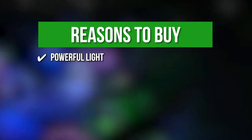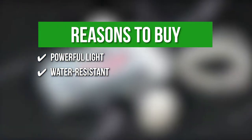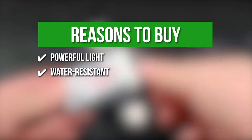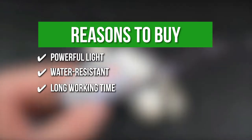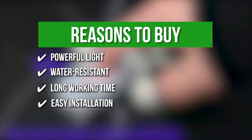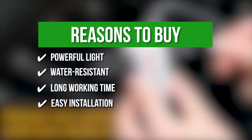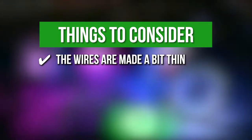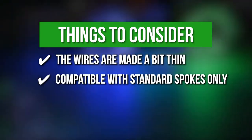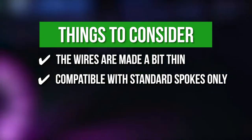Weather resistant — they feature a waterproof design that allows them to run in harsh weather conditions such as heavy rain or snow. Long working time — the lights can work for up to 10 hours of continuous use. Easy installation — the bike spoke lights fit most bicycles and allow easy setup with no tools needed. The things you should know before you buy: the wires are made a bit thin, and they are compatible with standard spokes only. The lights are not suitable for bicycles with wide spokes, sparse spokes, and electric bikes with fat tires.